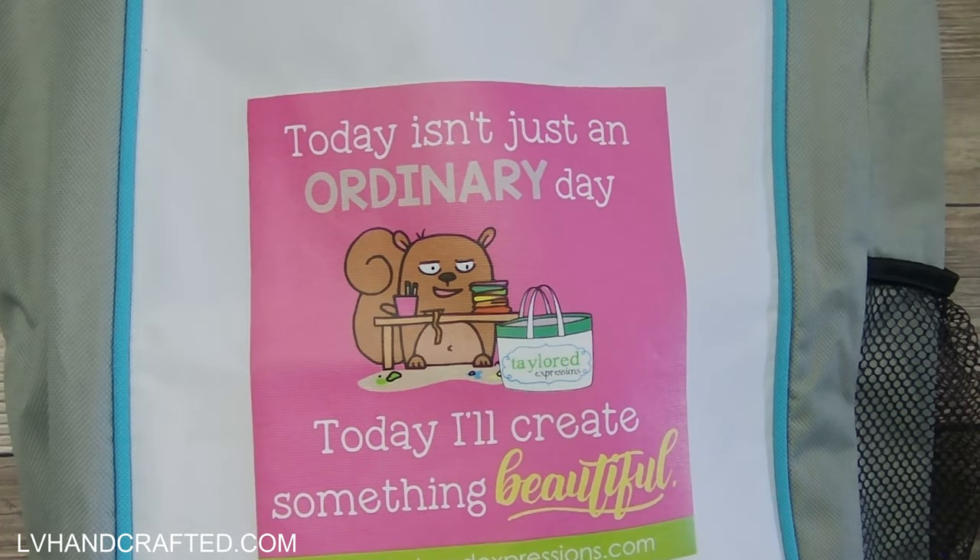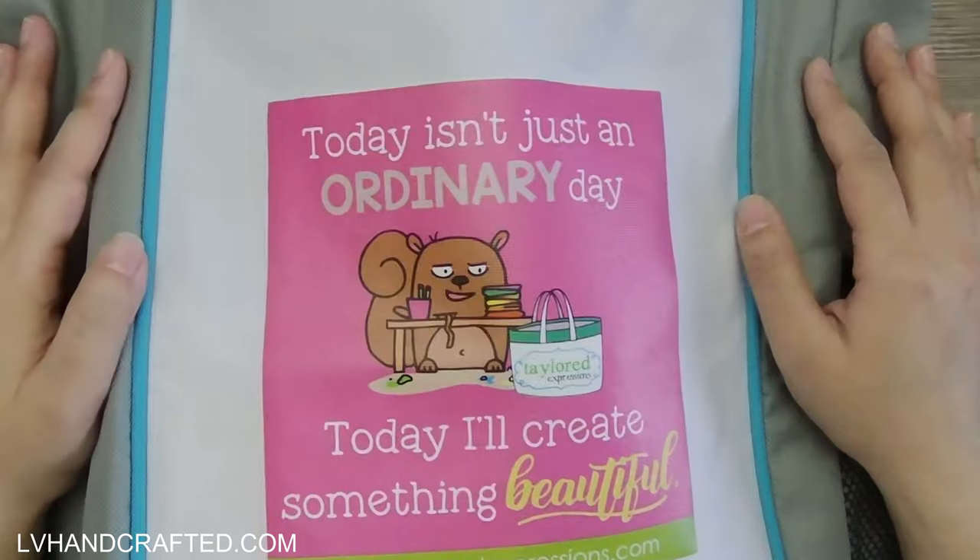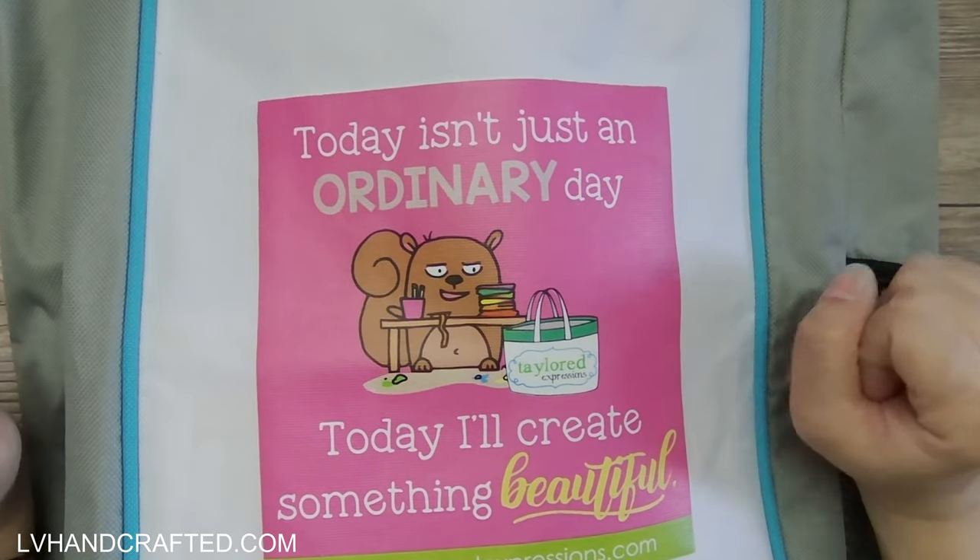Hello and welcome to my channel. My name is Lynn and this is a quick crafty haul of the Tailored Expressions grab bag.